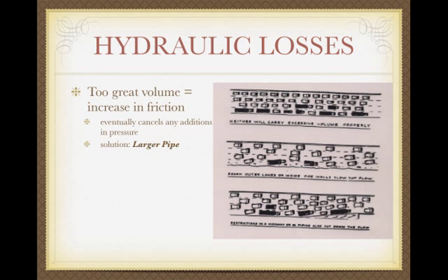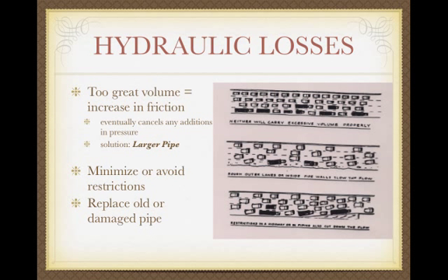Generally, just like a crowded highway where they add a lane, the solution is larger pipe. Pipe also gets old and corroded — like a potholed lane where everybody tries to get out, causing turbulence. Restrictions also cause turbulence and pressure loss. We're going to try to minimize those restrictions. If pipe gets too old and you have a pressure issue, you may need to replace it.